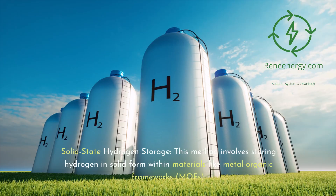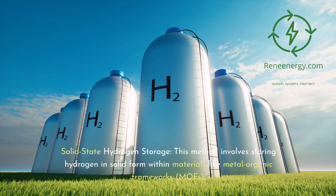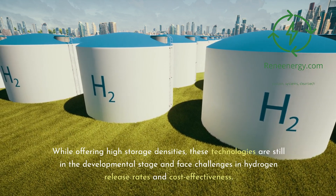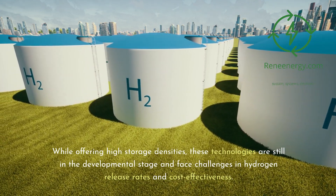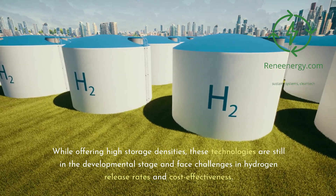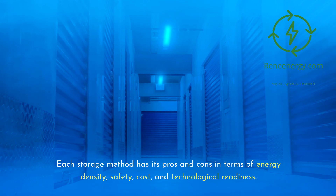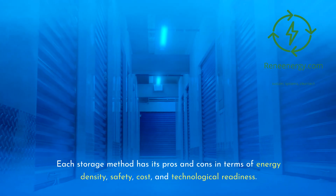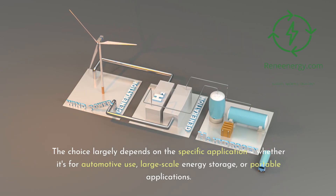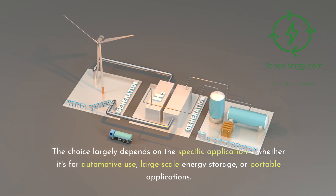Solid-state hydrogen storage involves storing hydrogen in solid form within materials like metal-organic frameworks, or MOFs. While offering high storage densities, these technologies are still in the developmental stage and face challenges in hydrogen release rates and cost-effectiveness. Each storage method has its pros and cons in terms of energy density, safety, cost, and technological readiness. The choice largely depends on the specific application, whether for automotive use, large-scale energy storage, or portable applications.